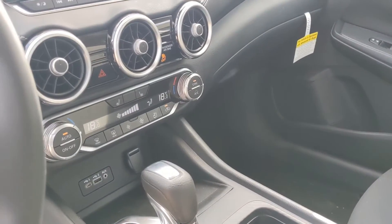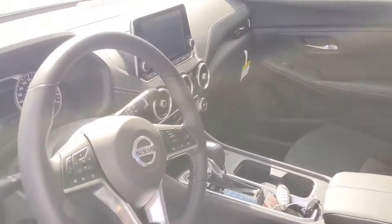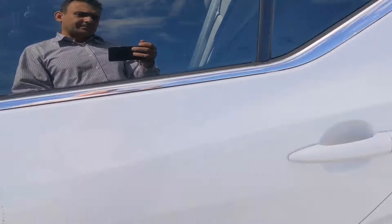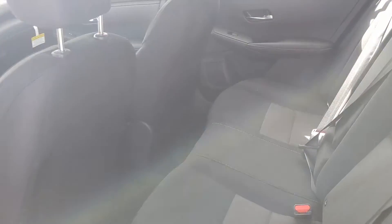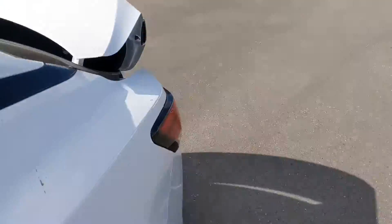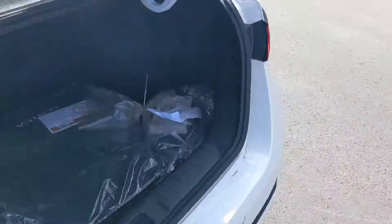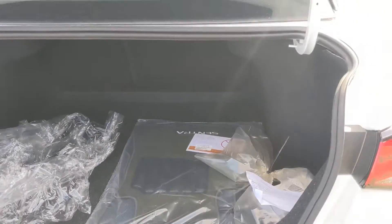Dual climate control as well, Apple CarPlay, Android Auto, so you can use your favorite apps from your phone right on that touchscreen. In the back seats, as you can see, plenty of room for any passengers coming with you — quite comfortable back there on a long road trip. And then finally, open the trunk real quick: as you can see, plenty of room back here for any cargo you've got to carry around.